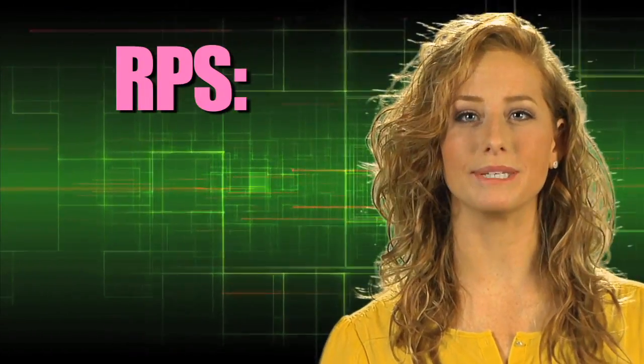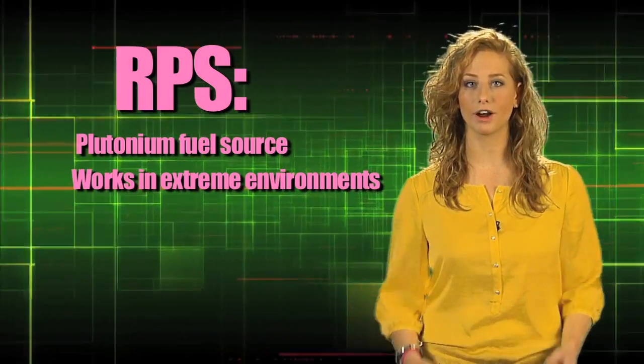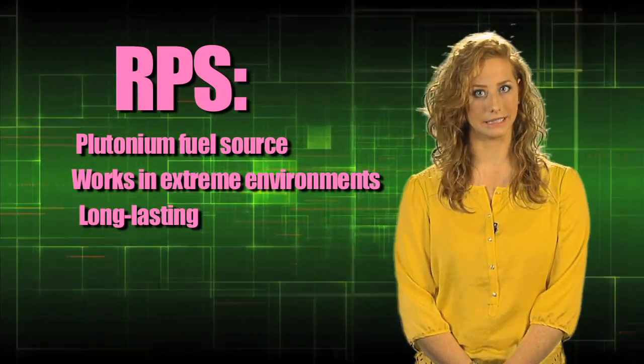Combining technology with know-how, the result is an RPS that makes power using the heat from its plutonium fuel source, works in all kinds of extreme environments, and lasts a really long time.